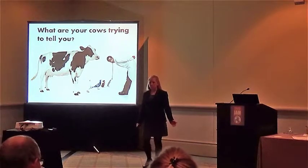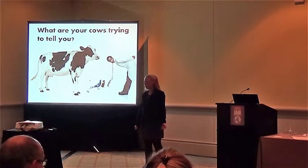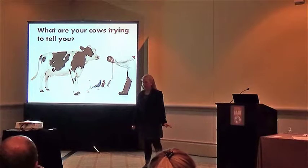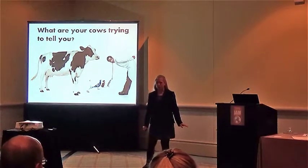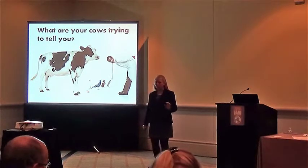Have you ever looked at an animal and wished that she could talk? Then she could tell you how she feels, whether she's comfortable, and if she's well-fed. Well, I don't mean to disappoint, but I'm not here to tell you that we've discovered a way to talk to animals. However, what I am here to talk about might come pretty close.